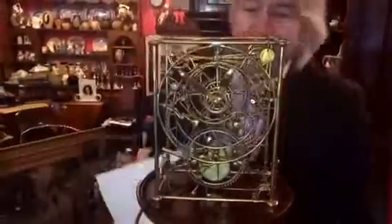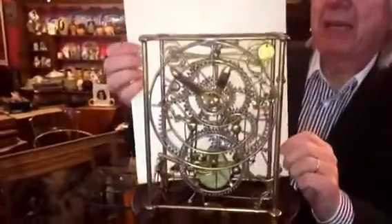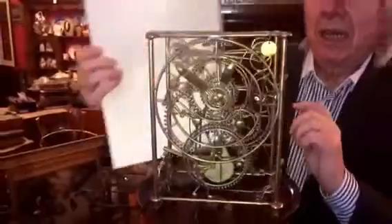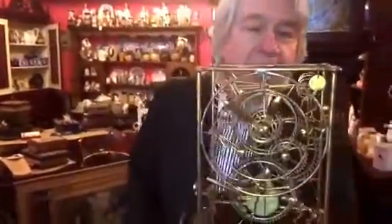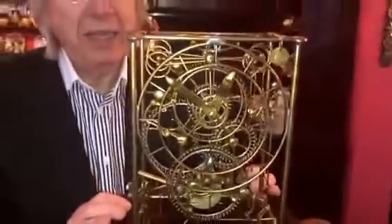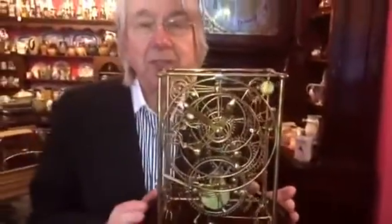Maybe you can see it better if I put this piece of paper behind. It's a very unusual clock — it's a six-man working clock. It was designed by a man in the United States, and this is the original one. You can in fact buy reproductions on the internet for up to sixteen hundred dollars.